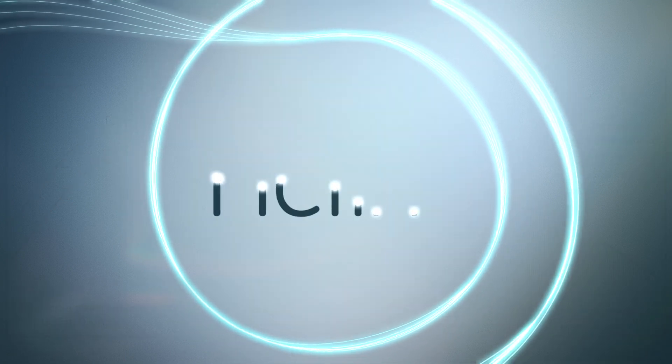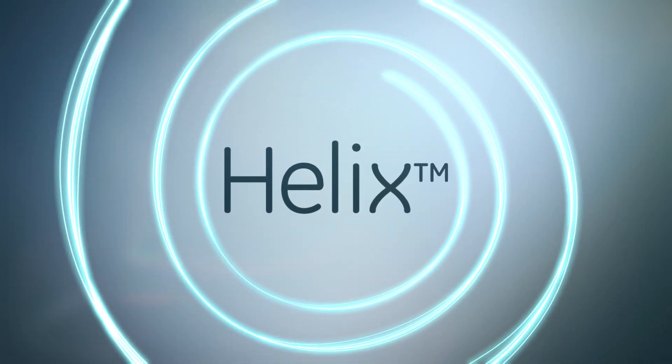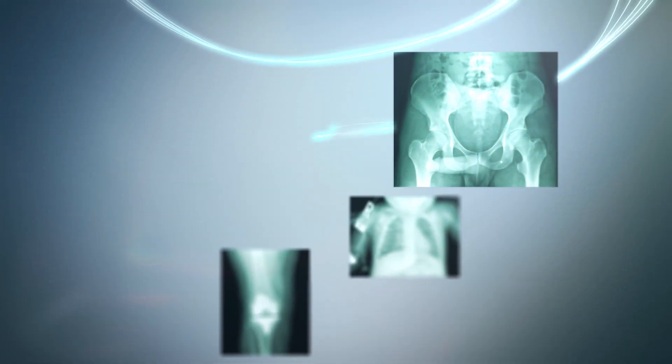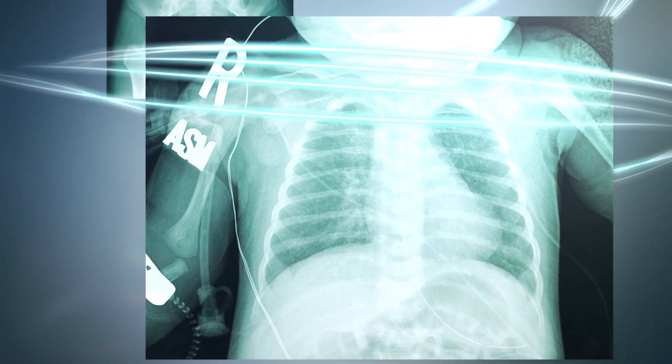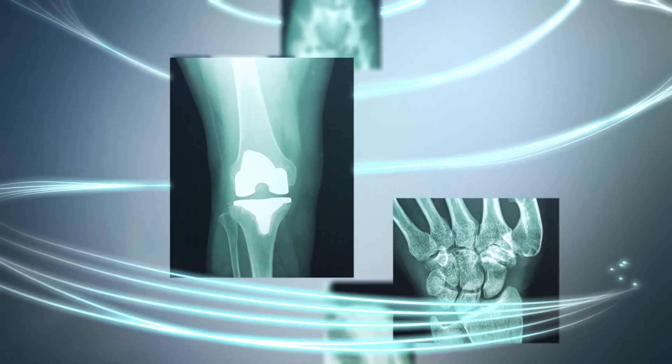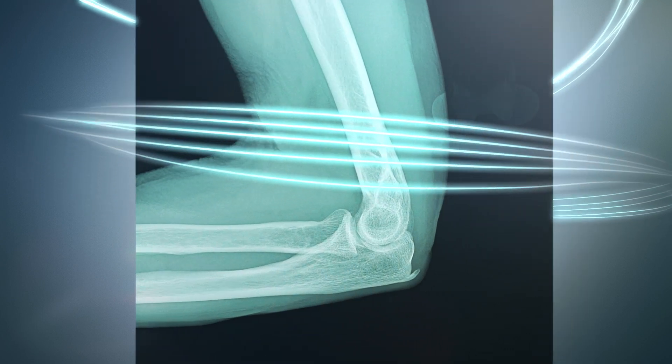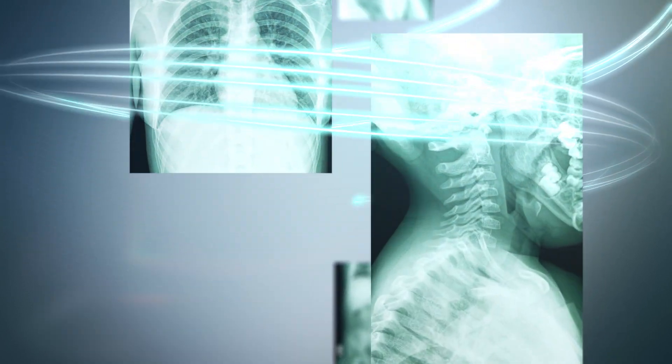Helix Advanced Image Processing is designed to help you make the first image count, by bringing you the sharp detail with the balanced contrast and brightness you need, despite variations in dose exposure, collimation, and with the exceptional handling of metal implants.